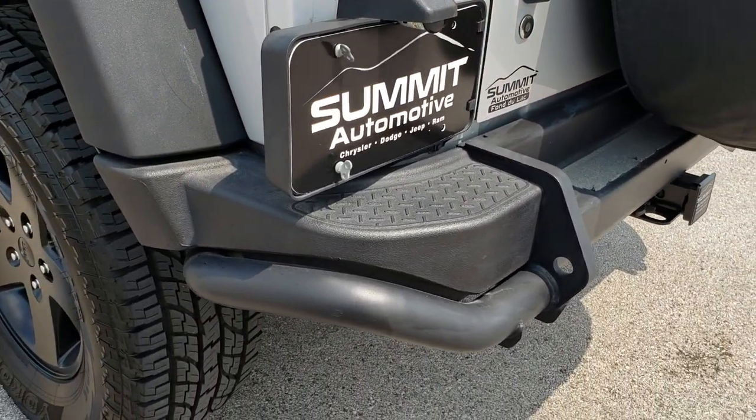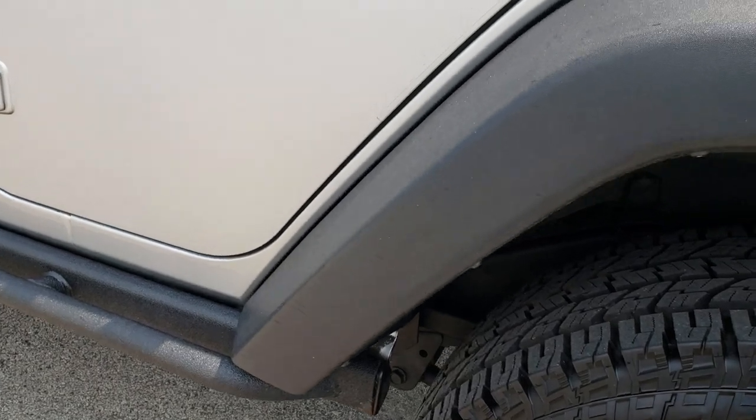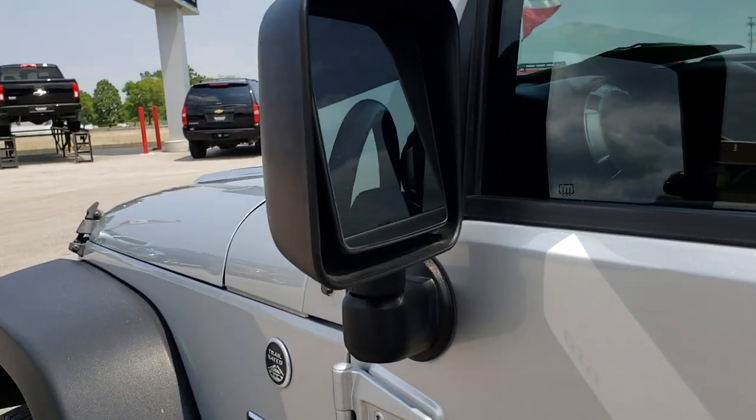Going down the driver's side of the vehicle it is just as clean as the passenger side — no dents, dings, cracks, or scuffs on that fender. It has the heated power mirrors.